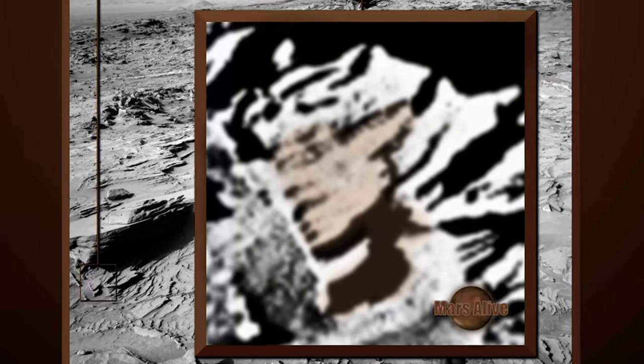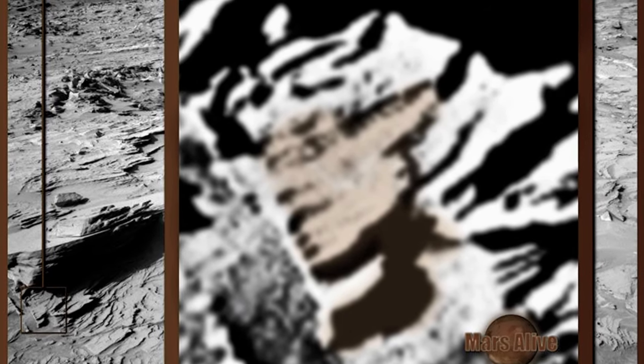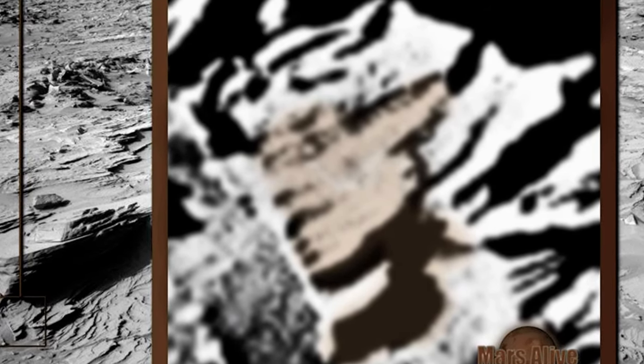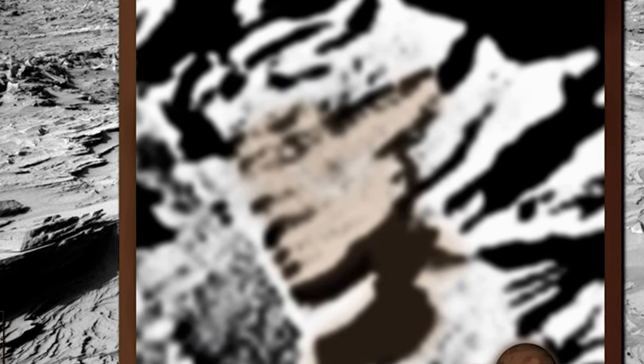Let's get a good close-up. You can see one of its eyes, nose and mouth. It also has pointy ears.